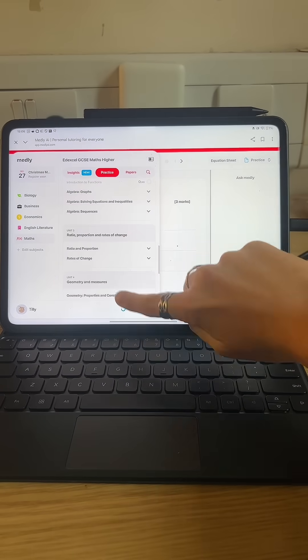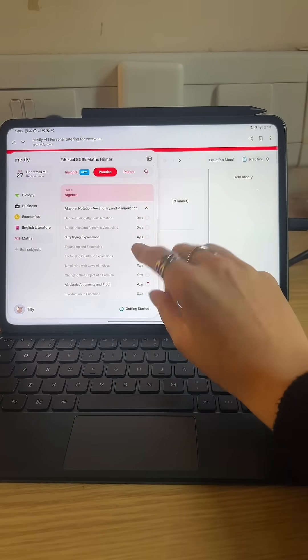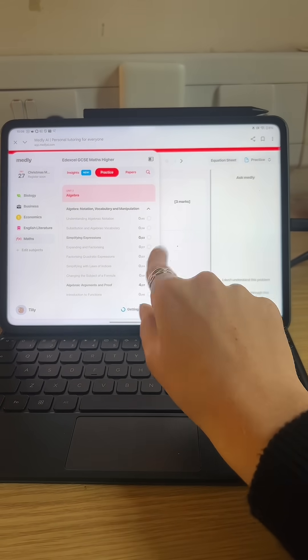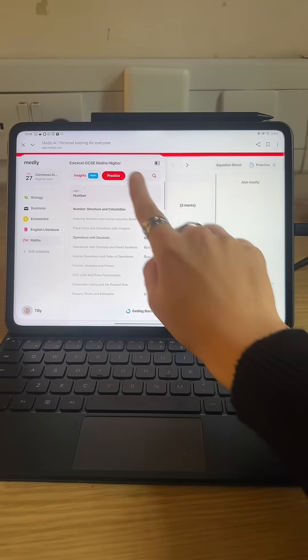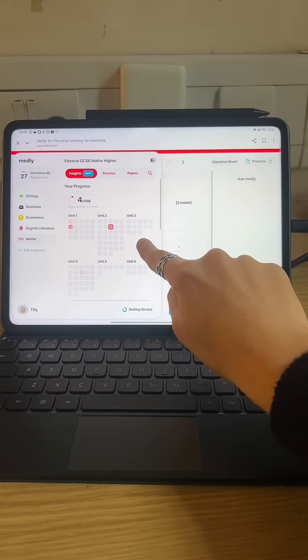The Medli website has every single topic for GCSE maths so that you can cover your weakest areas, which is really important when it comes to improving your grade. As well as this, their new insights feature is really fantastic — you can see how much progress you've made in each unit.